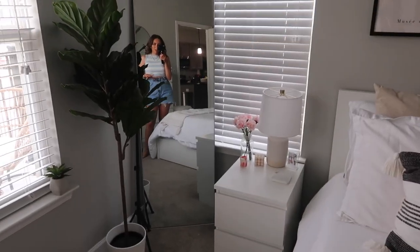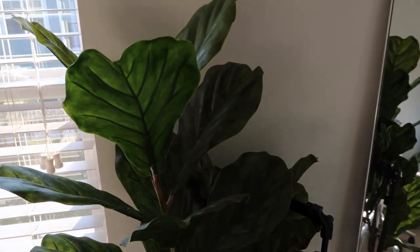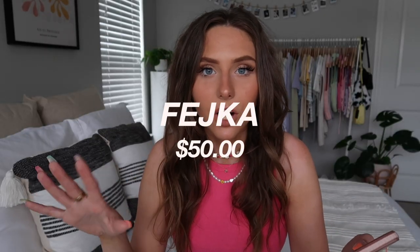Next up is the fake fiddle fig plant. Fiddle figs are really hard to take care of, and I feel like I'm not quite ready for a real one yet. I've seen fake fiddles at Target and other places but they just look really fake — the leaves are very green and plastic-looking. The IKEA one looks so good that people actually think it's real. It's $50.